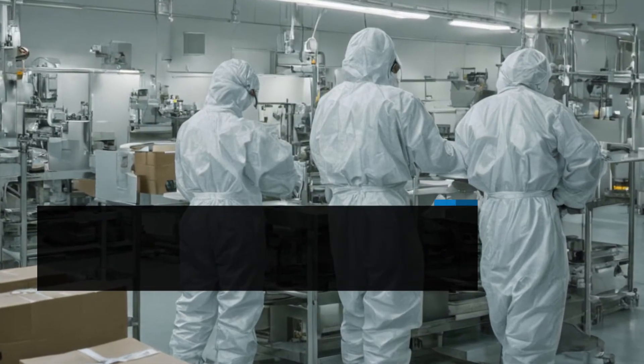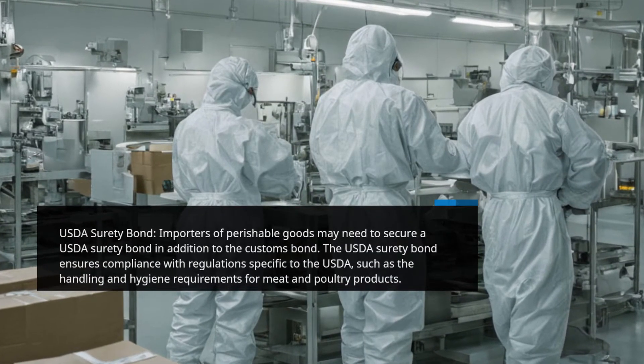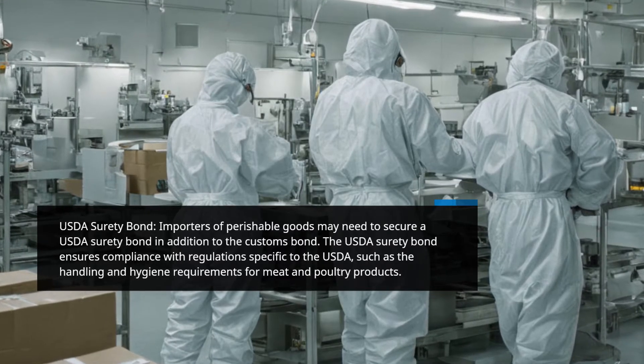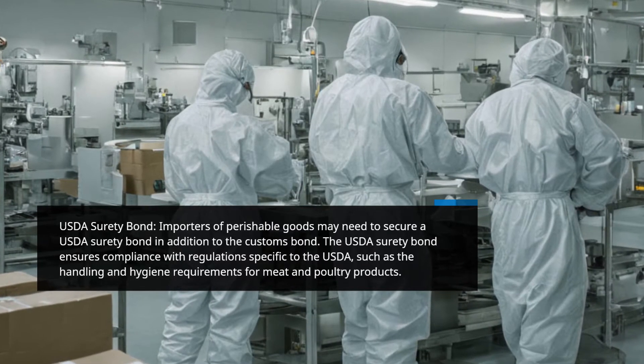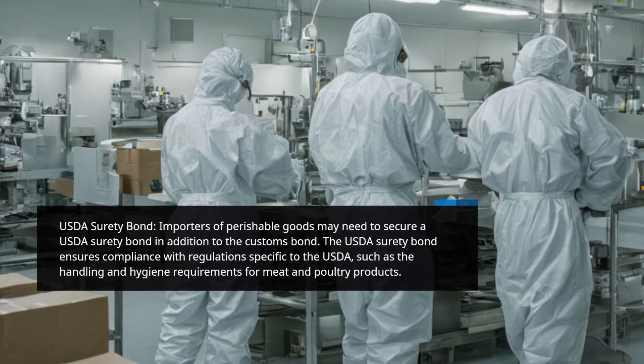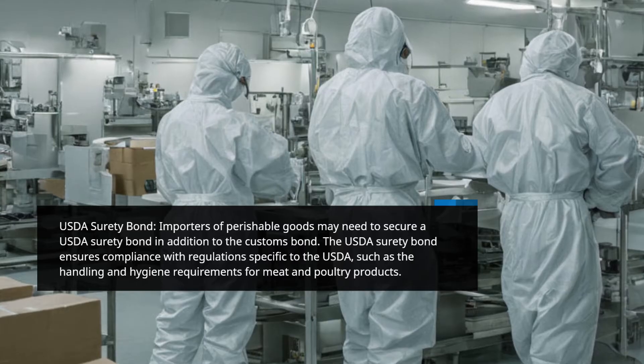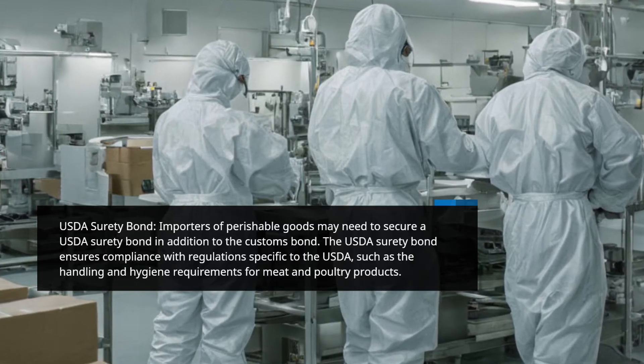USDA Surety Bond. Importers of perishable goods may need to secure a USDA Surety Bond in addition to the Customs Bond. The USDA Surety Bond ensures compliance with regulations specific to the USDA, such as the handling and hygiene requirements for meat and poultry products.